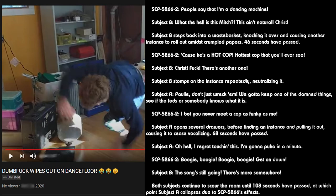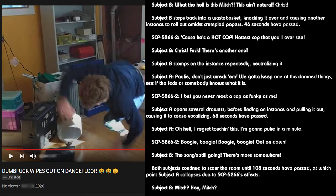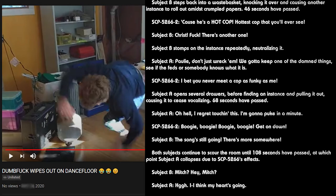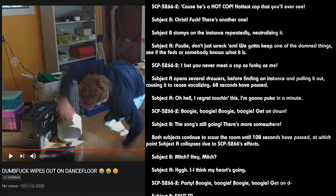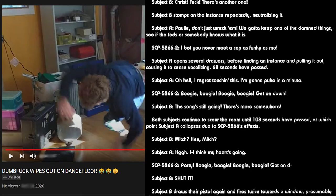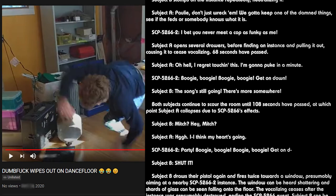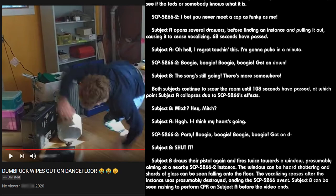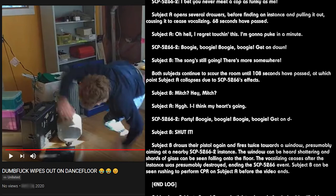Upon reaching the pot, picking up and inspecting SCP-5266-2 closer, subject can be seen to recoil in revulsion, then wobble slightly due to the toxic effects. 35 seconds have passed. A secondary subject, henceforth referred to as Subject B, enters the office. Subject A: "Polly, don't just wreck them, we gotta keep one of the damn things. See if the feds or somebody knows what it is." Subject B notices the SCP-5266-2 instance in the filing cabinet and screams, before drawing a pistol and firing rapidly at it 5 times, with the 4th shot making contact and neutralizing the instance. Startled, Subject A drops the coffee pot, which shatters and neutralizes the subject within.